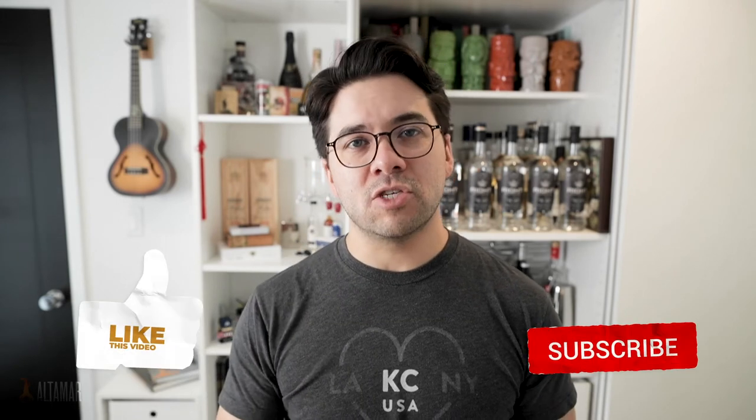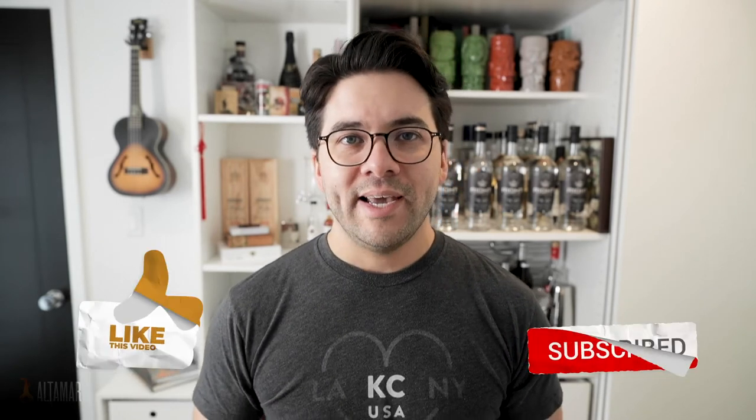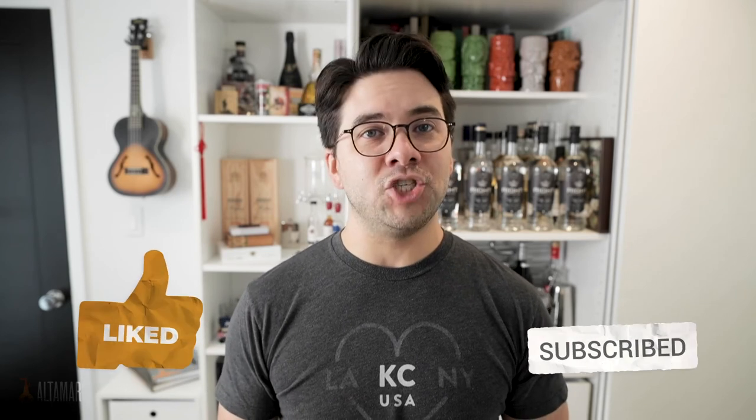Thanks for watching. I hope you enjoyed this video. If you did, please be sure to like, subscribe, and hit the bell for notifications. Let me know in the comments below — do you like gin? Do you love gin? Do you hate gin? If you do love gin, what are some of your favorite gin cocktails? I'd love to know. See you soon!